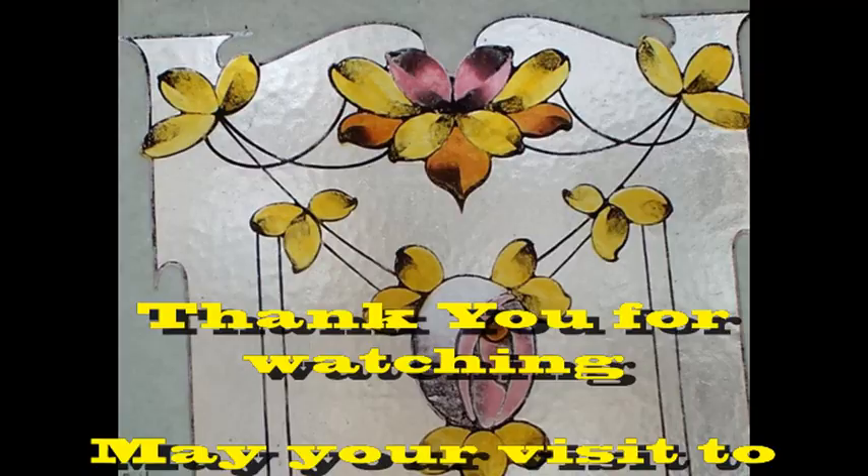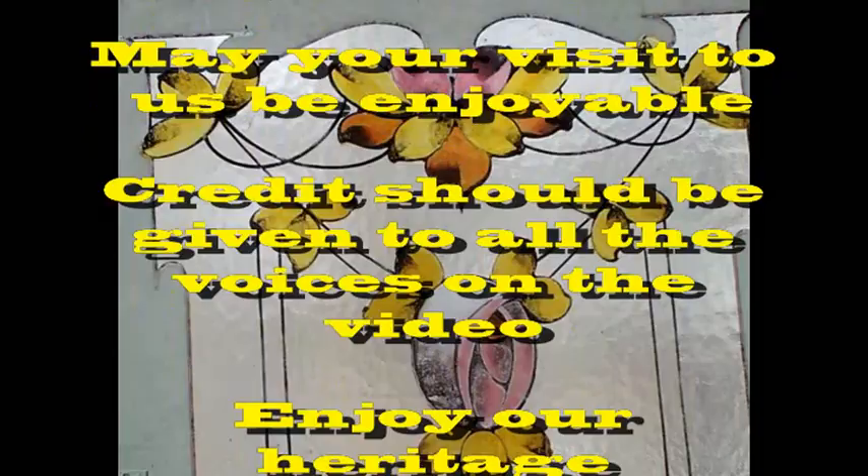We hope you have enjoyed our expedition and will dip in when you feel a desire to visit us.